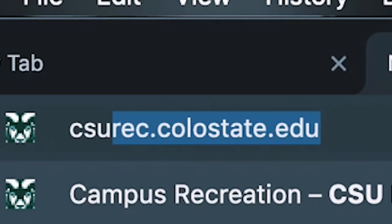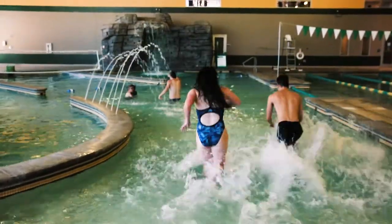Still have questions about our Aquatics Center? Visit our website at csurec.colostate.edu for more information. We look forward to seeing you at the Aquatics Center!